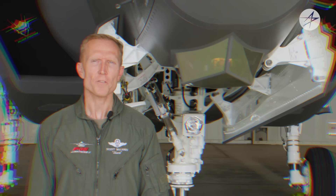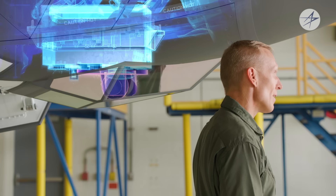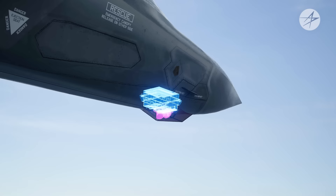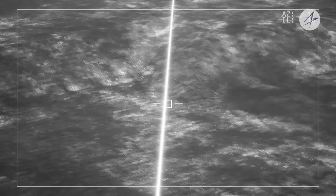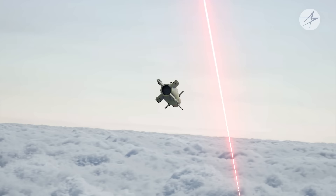The F-35 has an advanced built-in sensor suite, one of those attributes making it a fifth-generation fighter. This is the Electro-Optical Targeting System, or EOTS. EOTS is integrated directly into the airframe of the aircraft, meaning there is no need to externally mount a targeting pod on the outside fuselage as is done on fourth-generation fighters — on the F-35, it's built right in. The system combines a forward-looking infrared and infrared search and track. With this design, the F-35 can detect threats like never before and identify areas of interest for flight operations.